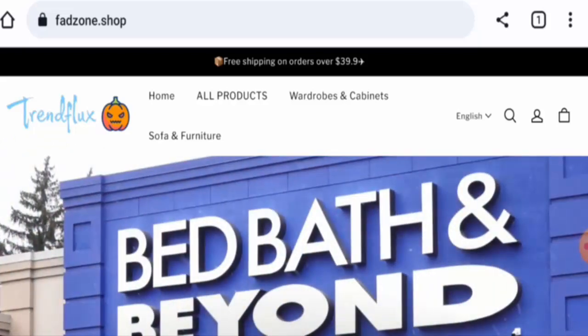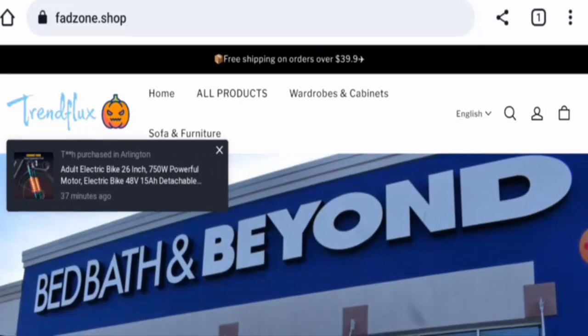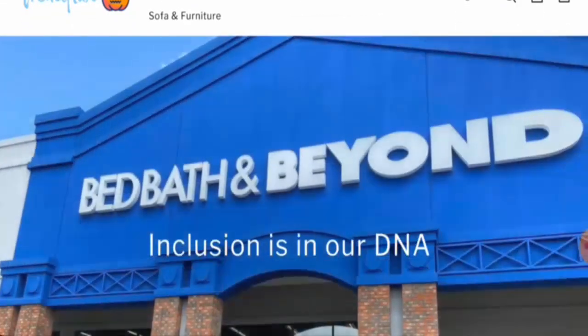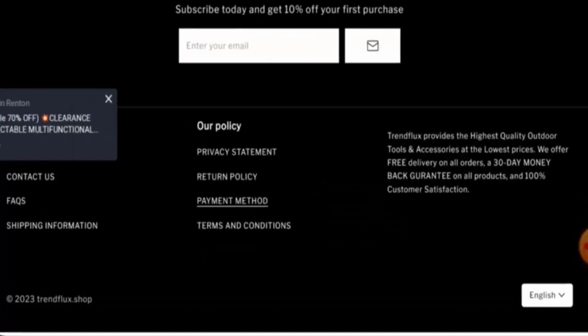We will inform you about the website's details and its legitimacy. First, we will talk about the website type and the products they offer. This is an e-commerce site which offers furniture — sofas, wardrobes, cabinets, and many more. Next, we will check the policies, starting with the payment method.